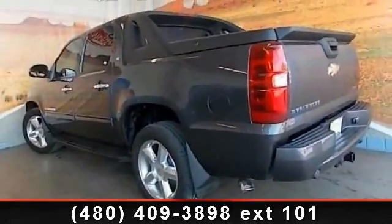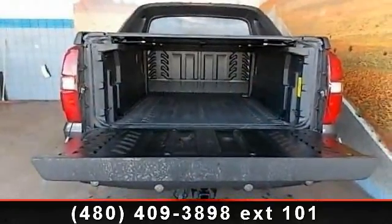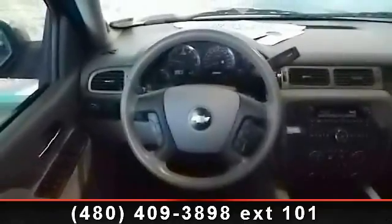Some of the top features included with this vehicle are power mirrors, MP3 player, driver vanity mirror, daytime running lights, running board sidesteps, multi-zone AC, rear head airbag, and cargo shade. A test drive is waiting for you.